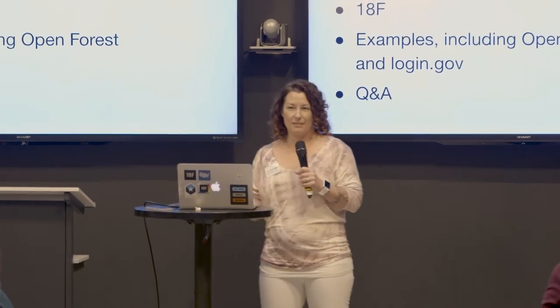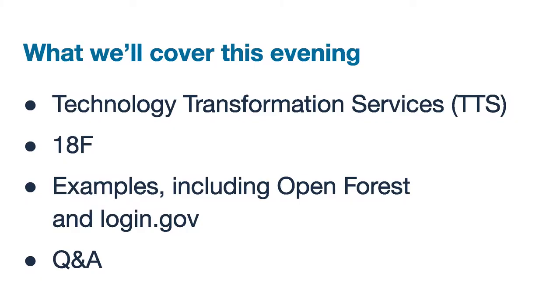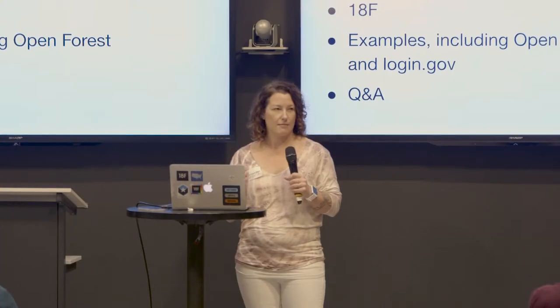We've got about a 20-minute presentation today. We'll each take about five minutes and walk you through a few different things. Here's what we're going to cover this evening: I'll explain what the Technology Transformation Service is, then we're going to spend time focusing on 18F and talking about specific examples including Open Forest Service and login.gov, and we'll also have some time for Q&A.